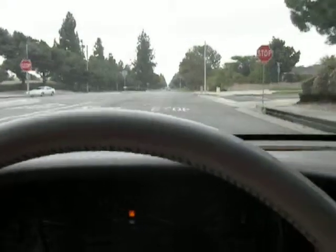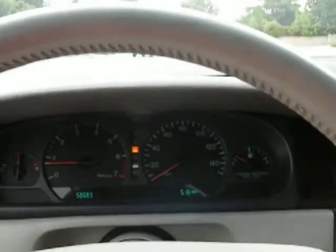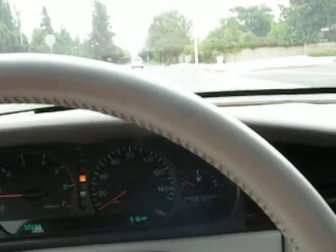We'll slow down here. We'll go ahead and apply the brakes — apply them firmly. We'll take the hand off the steering wheel. Notice there's no pulling or jerking or anything abnormal noticeable.